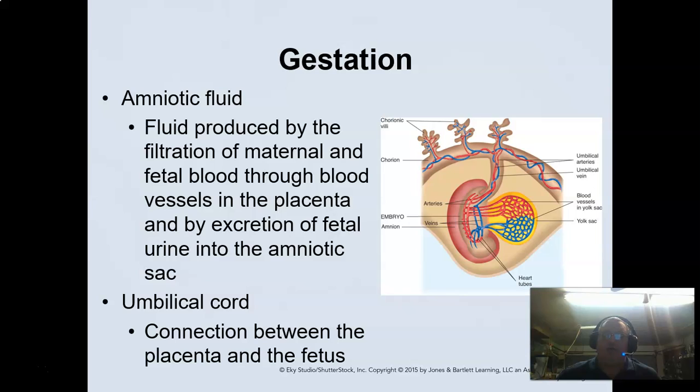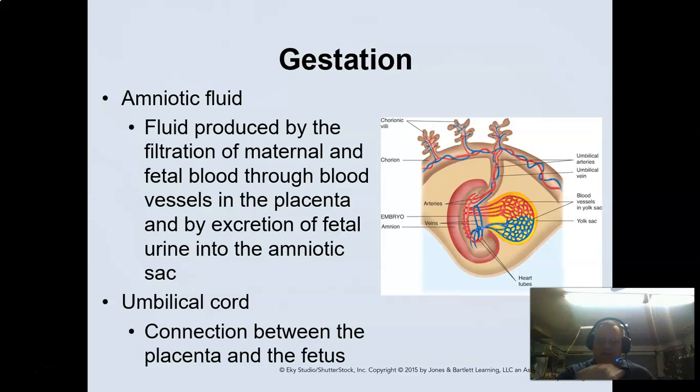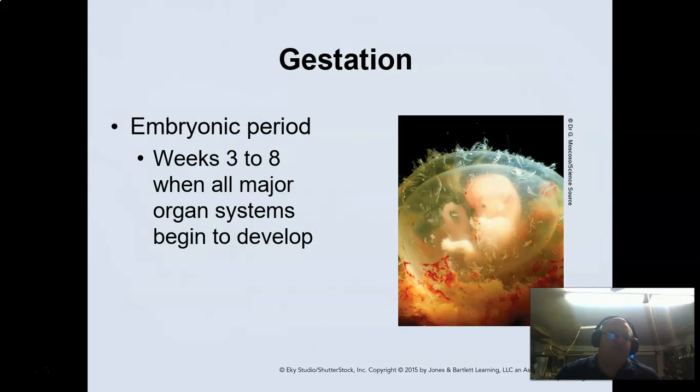Your umbilical cord is the connection between the placenta and the fetus. Here's a picture of the placental barrier where you're exchanging gas — oxygen and nutrients via this placental barrier. We worry about drugs crossing the placental barrier, because certain drugs will cross it and cause problems for the fetus.